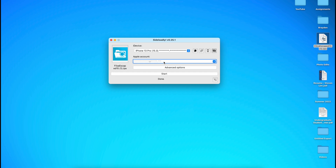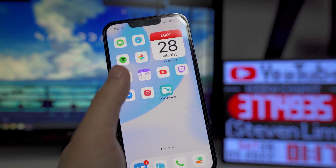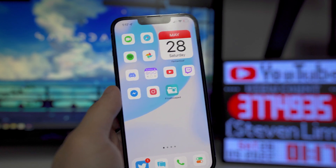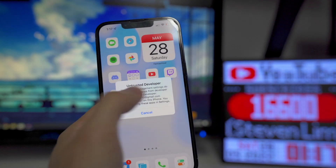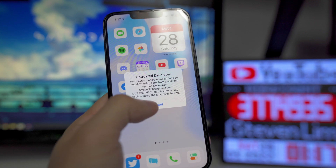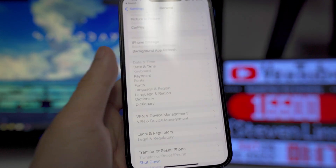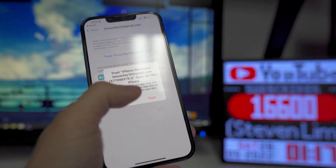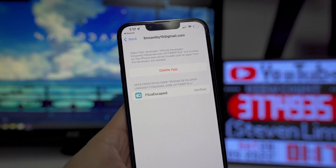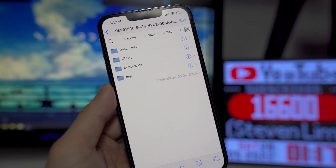Now go to your device and you should see a new icon called Files Escape 15. My device was kind of glitching and froze for a second, but then it automatically popped up on my home screen. When you tap on it, a message will come up saying 'Untrusted Developer,' so go to Settings, then General, scroll all the way down to VPN and Device Management, find the profile, and trust the application. Now it's trusted and verified.